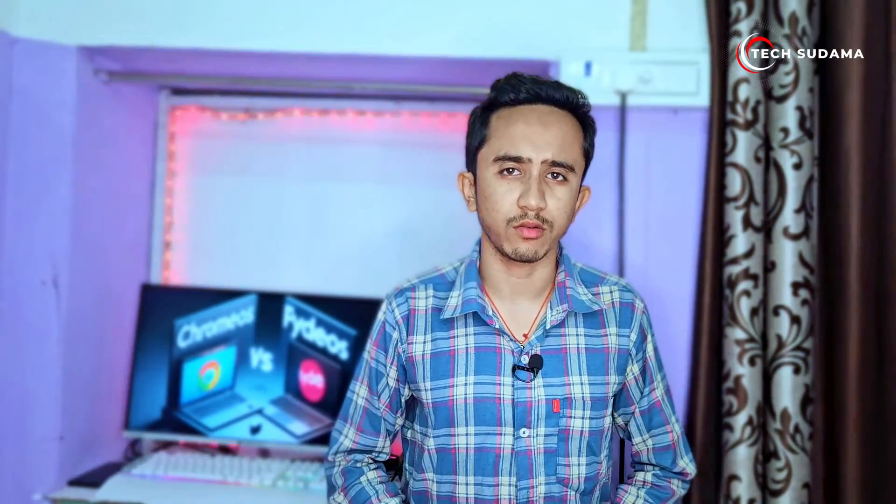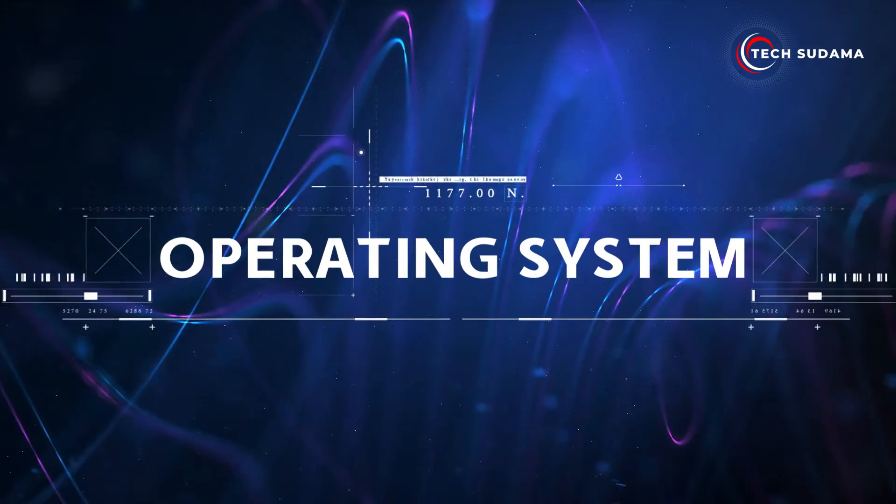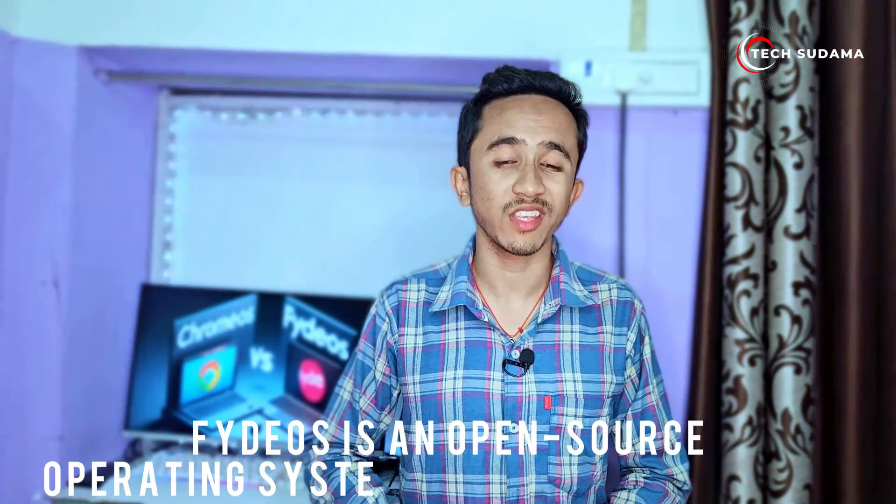Hey everyone, welcome back to the channel. Today we're diving into the world of operating systems, specifically comparing PyOS and Chrome OS. If you're in the market for a new OS or just curious about these alternatives, you're in the right place. Now let's talk about PyOS — it's an open source operating system based on